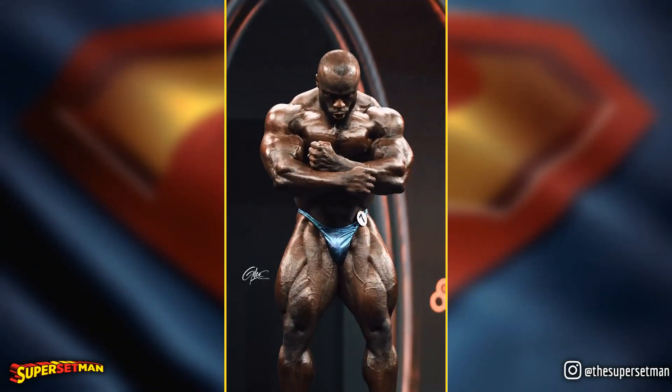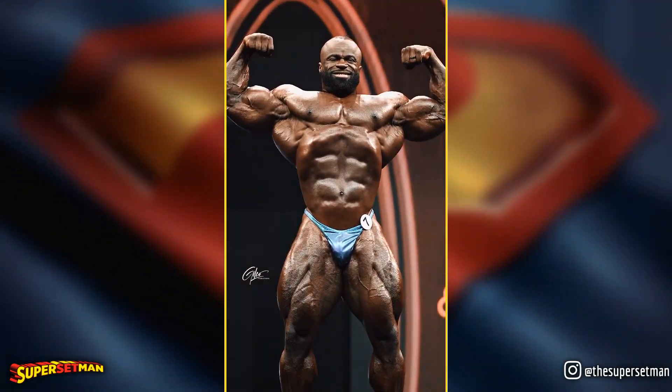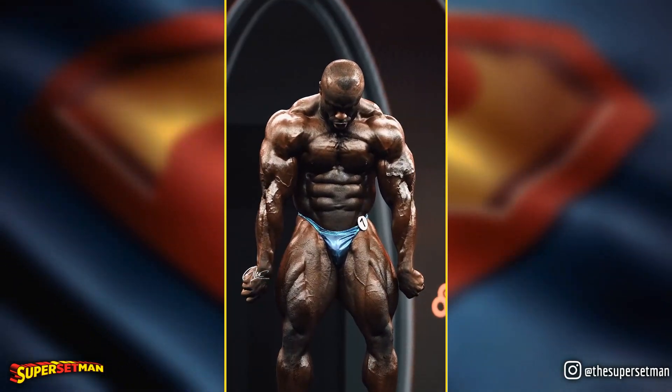Hello Superset Maniacs and welcome back to my channel. As expected by most fans, Samson Dauda is in the top 3, competing for the Olympia this year.